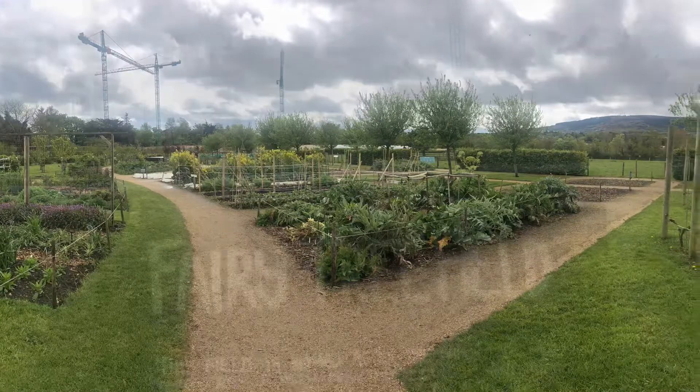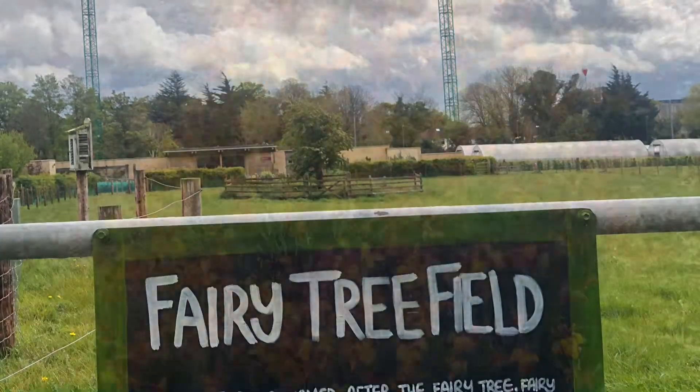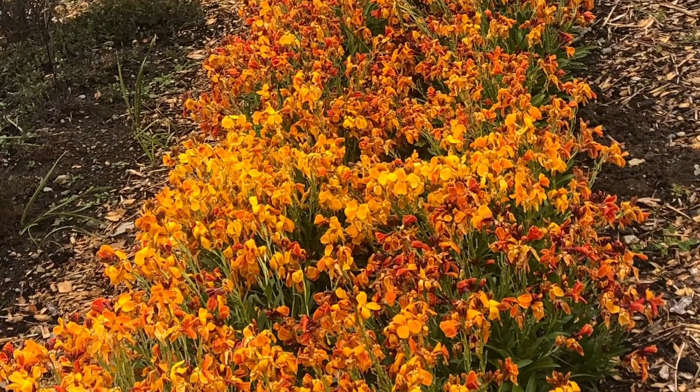Goodbye! Oh yeah, here's a fairy tree field, because we're in Ireland, it's full of fairies! And more flowers! Bye-bye!